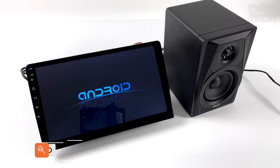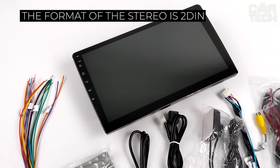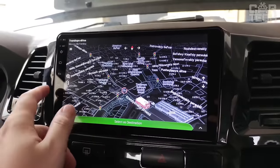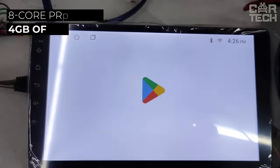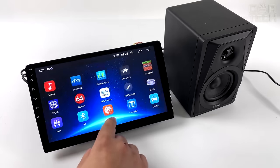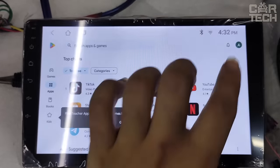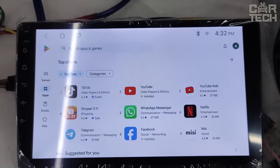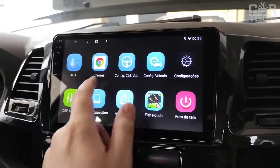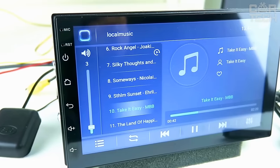A touchscreen stereo that runs on the Android 11 operating system. The format of the stereo is 2 DIN, and the size of the touchscreen is 7 inches. The output power of the audio amplifier is 4 channels of 50 watts. The car stereo has an 8-core processor and 4 gigabytes of RAM. The device recognizes and reads popular audio and video formats such as MP3, MP4, WMA, and others. You can install various navigation apps, connect your phone for hands-free calling, connect a rear-view camera, and more. In fact, it is a full-fledged tablet in the form of a car stereo.